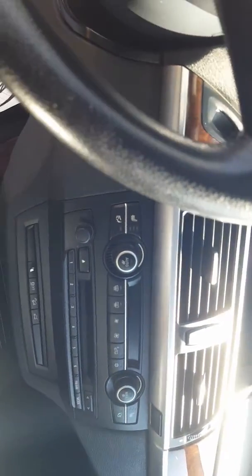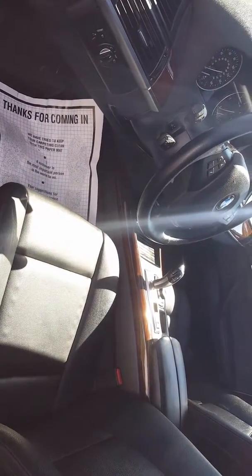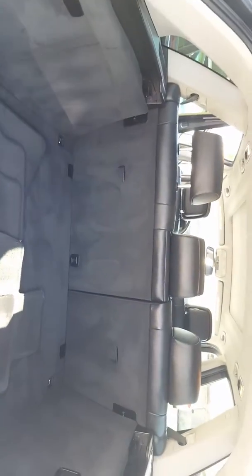This of course has the leather seating, the heated seats, Bluetooth, sunroof, and the remote tailgate.